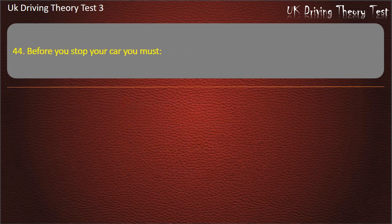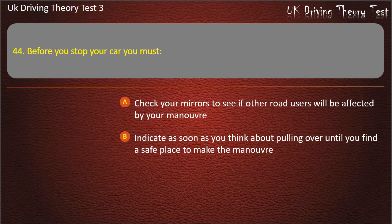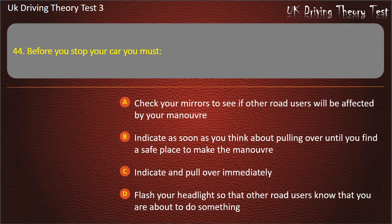Question 44. Before you stop your car you must: Check your mirrors to see if other road users will be affected by your manoeuvre. Indicate as soon as you think about pulling over until you find a safe place to make the manoeuvre. Indicate and pull over immediately. Flash your headlights so that other road users know that you are about to do something. Answer: Check your mirrors to see if other road users will be affected by your manoeuvre.